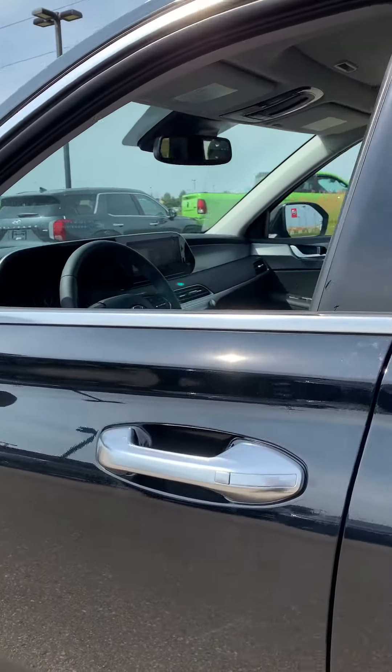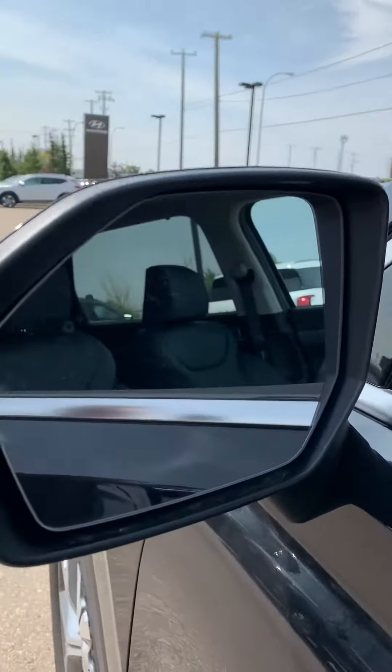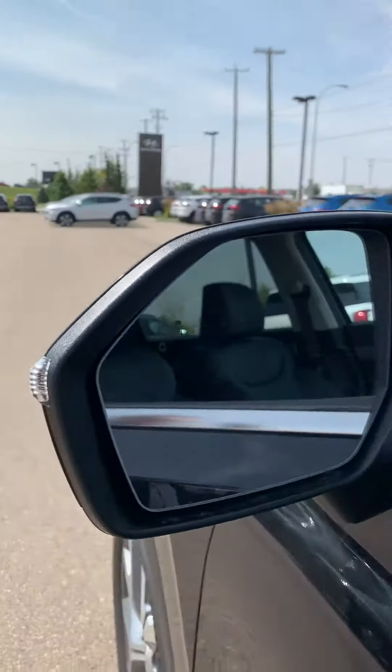Like the Ultimate, the Luxury has proximity keyless entry and the safety of the blind spot assist. Let's take a quick look inside.